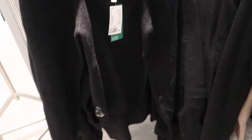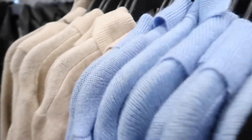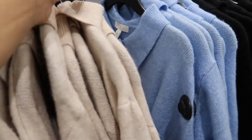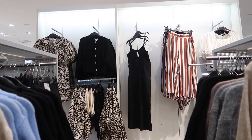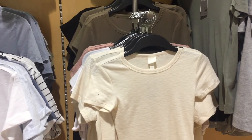I wasn't actually that impressed with the stock currently in store. Not too much autumn-winter feel to it, and a few things I did find I actually recognized from last year, which is great. This basic top I absolutely loved, and I picked up a few pieces to try on.